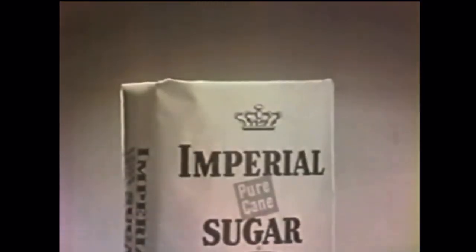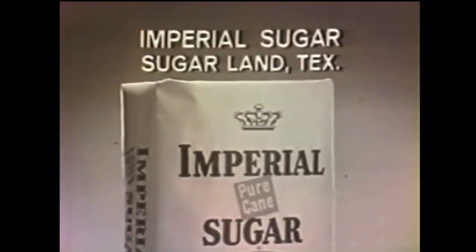Free cookbook — Tina in the Kitchen. Free. Just send the red, pure cane block from any Imperial bag or carton to Imperial Sugar, Sugarland, Texas.